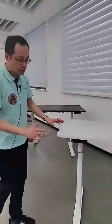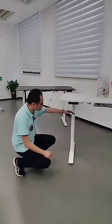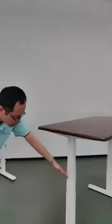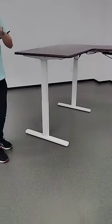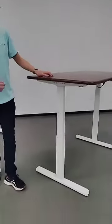We have different stages for the legs too. For some models there are two stages, and for others there are three stages. More stages allow a greater height range. If you are a tall person you will need more stages.